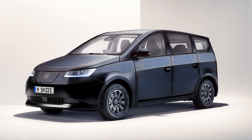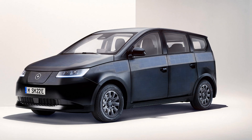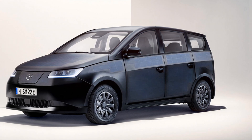The German company Sono Motors presented a serial version of the relatively budget electric minivan Sion, which can be charged both from the network and from the sun. For this, solar panels with 456 half-cells are built into the body of the car.